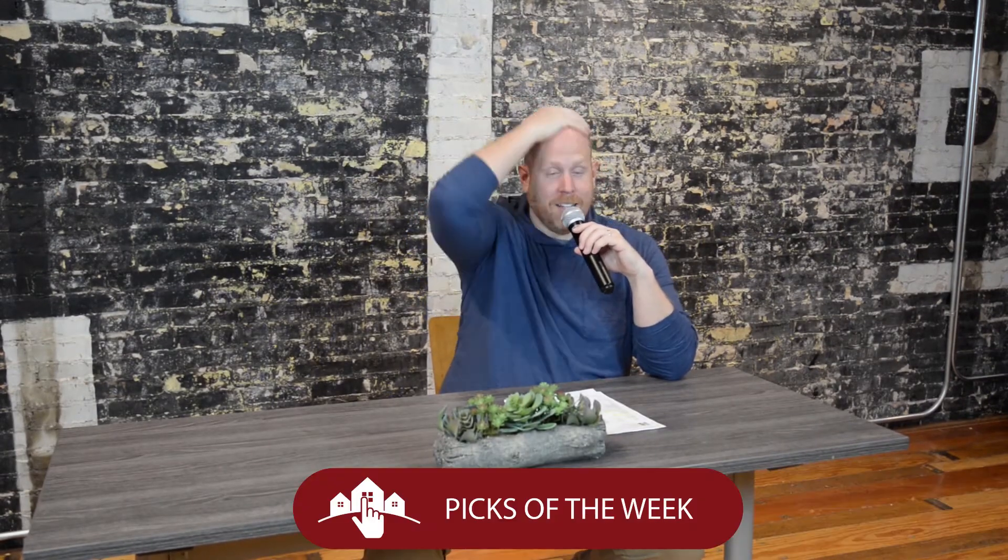Welcome back to Real Estate Radio. As always, I'm your host Eric Hatch, and it's time now for the Eric Hatch Team's Picks of the Week here on Real Estate Radio. Gang, go to hatchrealty.com right now and see some of the screaming deals we have waiting for you.